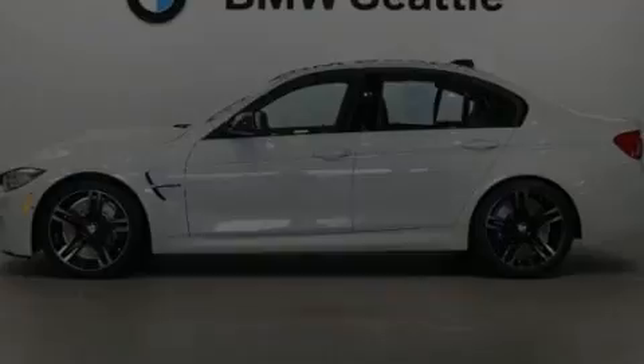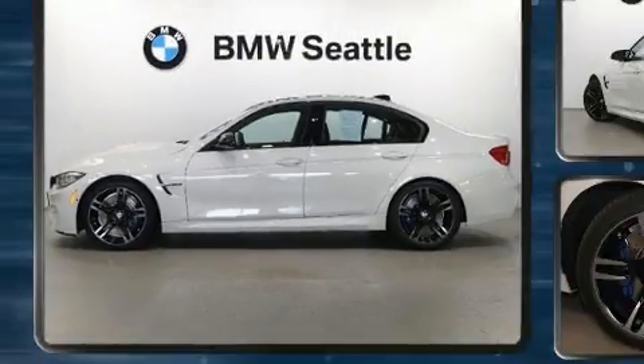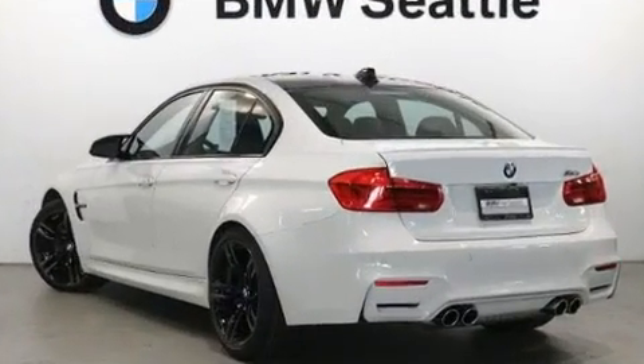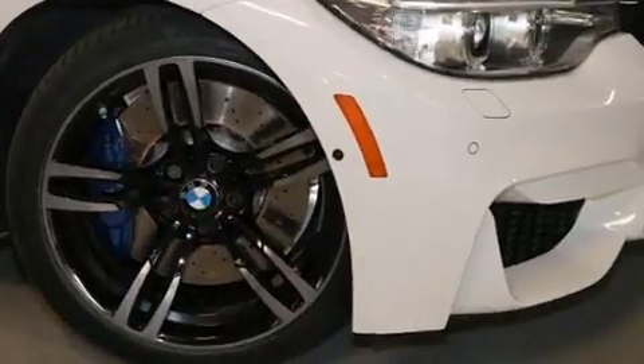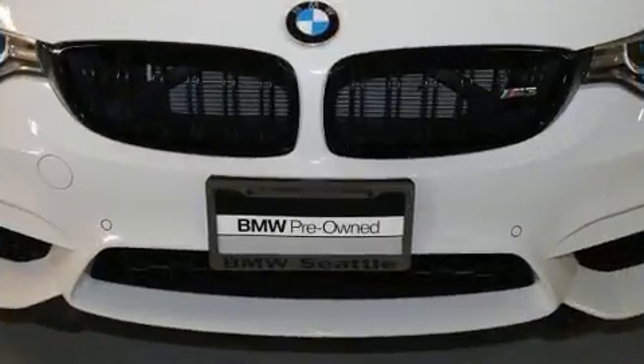Sensibility and practicality define the 2016 BMW M3. It features an automatic transmission, rear-wheel drive, and a 3.0L 6-cylinder engine. A turbocharger further enhances performance while also preserving fuel economy.